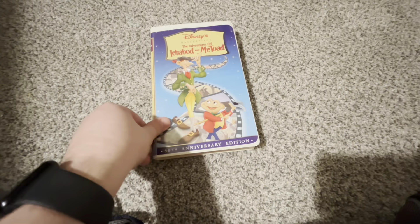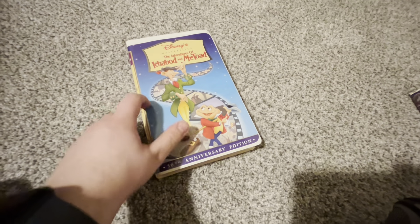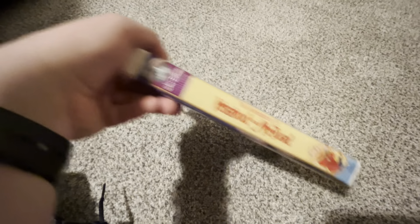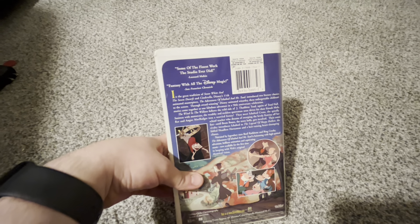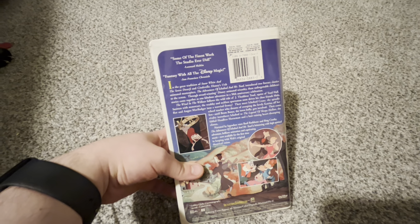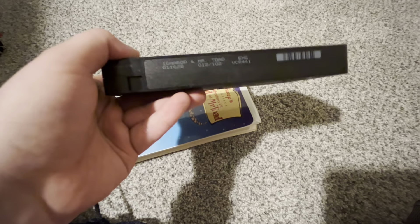Here's the 1999 Canadian VHS of the Adventures of Ichabod and Mr. Toad. This one's dubbed in English. It's the 50th anniversary edition. On the back, it says 'some of the finest work the studio ever did' — Leonard Martin. 'Fantasy with all the Disney magic' — San Francisco Chronicle. It's part of the Go Network. It's the tape with the ink label. Cartridge number 12 out of 102.